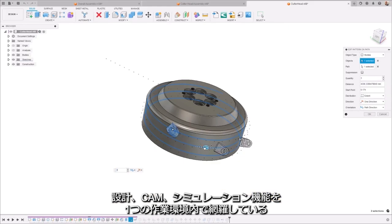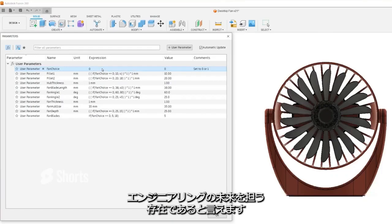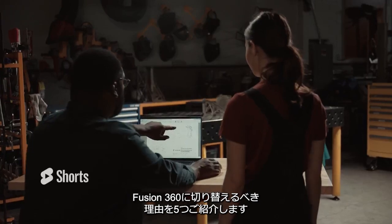When it comes to machining, designing, or simulating, Fusion 360 is more than just CAD — it's the future of engineering. Here are the top 5 reasons you need to switch to Fusion 360 to get your job done better.